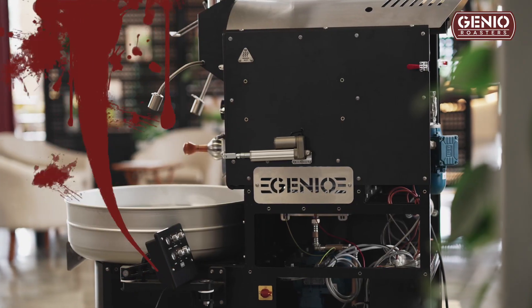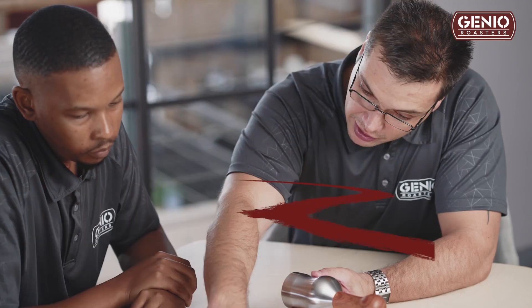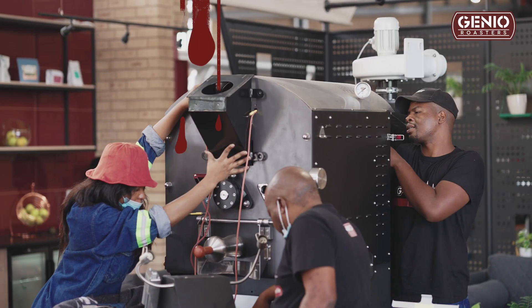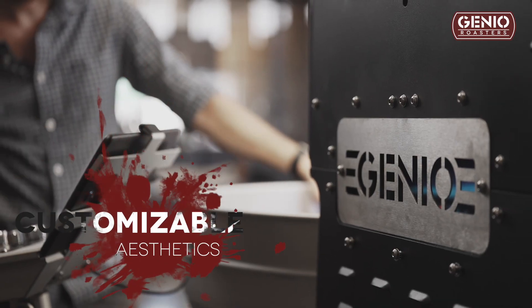Our roasters have become a showpiece in our coffee roasting businesses, and we wanted to create the customization options that really allow you to imprint your own unique stamp onto your machine.